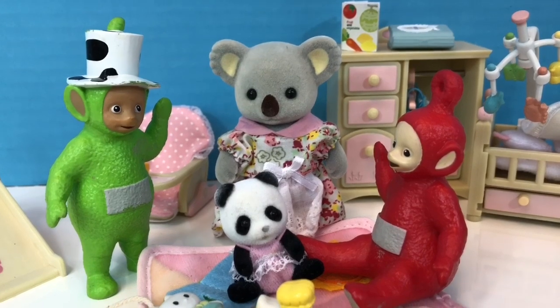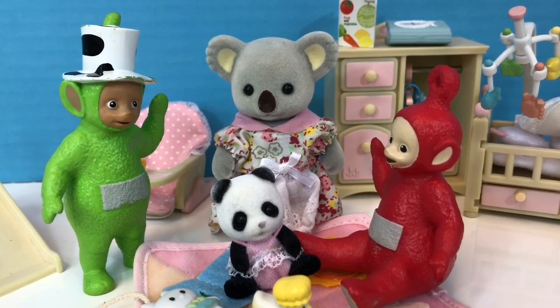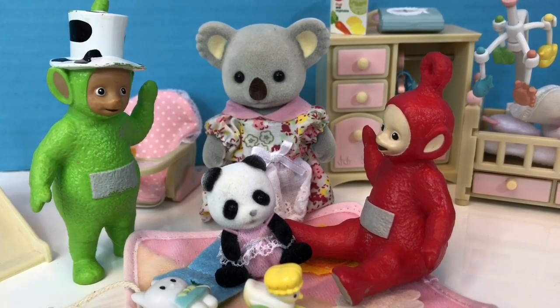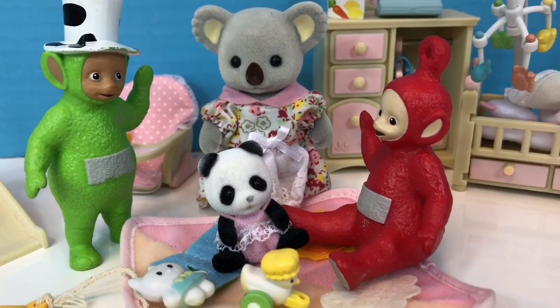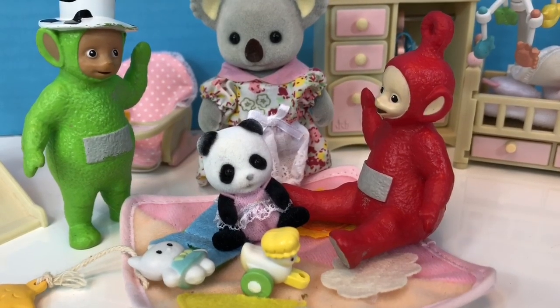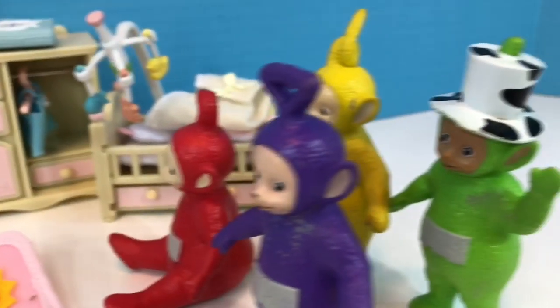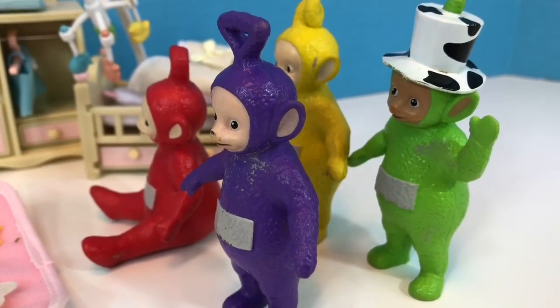Auntie Koala is back to take care of Baby Panda. Thank you Teletubbies for taking such good care of Baby Panda. The Teletubbies wave goodbye. And thank you so much for coming to Tiny Treasures. Please subscribe to our videos. Goodbye! Bye!